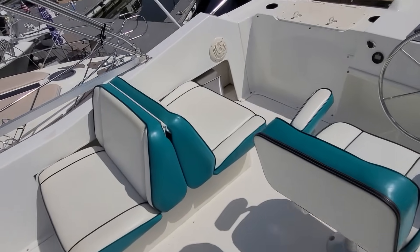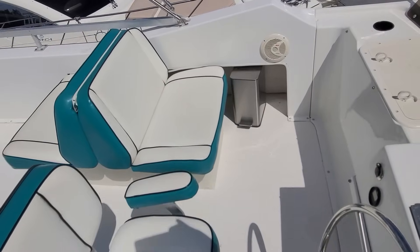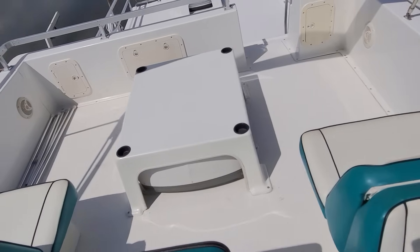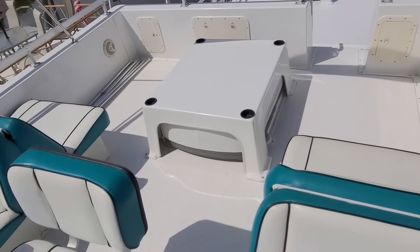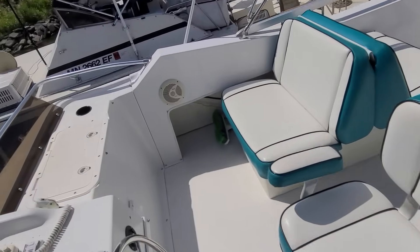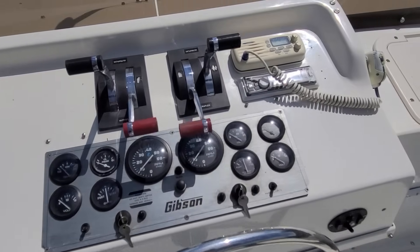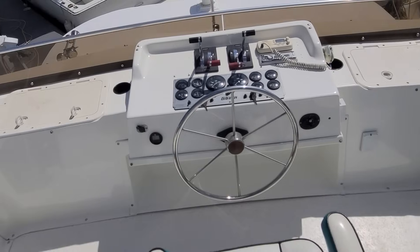It is a very roomy bridge setup. That 14-foot beam on this is certainly impressive. These seats are in very good shape. Take a look at our helm up top — a nice looking array of gauges, your shifters, the Bluetooth stereo, VHF radio. Just a sharp looking setup.